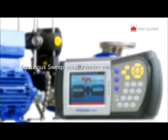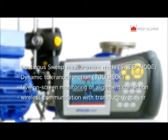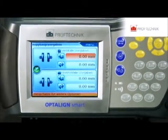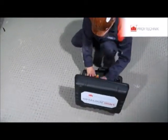To name but a few of our powerful features: continuous sweep measurement mode, also known as sweep mode; dynamic tolerance function, also known as toll check; live move — live on-screen monitoring of alignment correction; and the first-ever wireless communication with transducer receiver. Our laser optical measurement system Opti-Line Smart has a resolution of 1 micron, a factor that has led to the definition of new accuracy limits in shaft alignment.